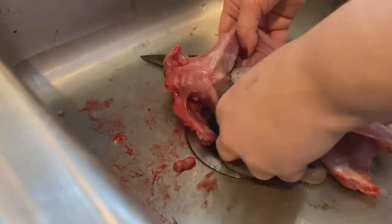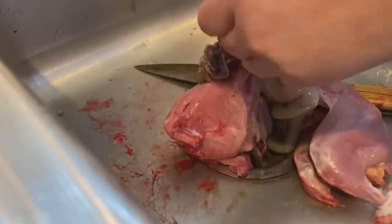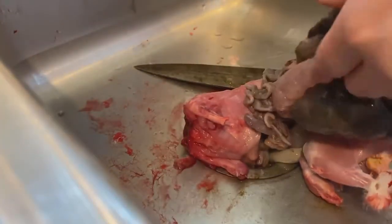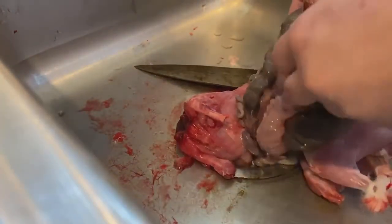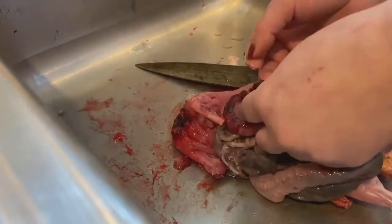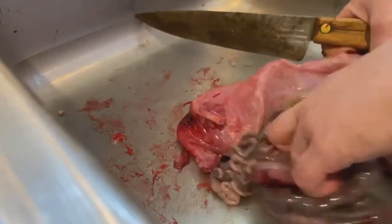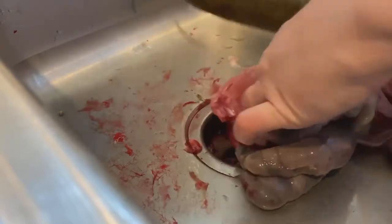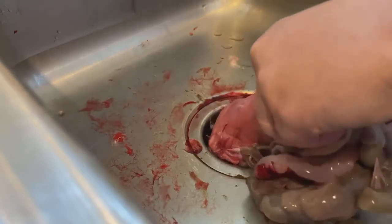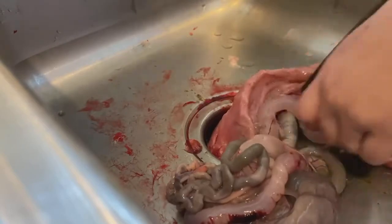Now we're gonna go through this clumpy mess. Very impacted. Trying to get to the lungs to see what they look like. I'm gonna cut some of this out. It is very, very inflamed.